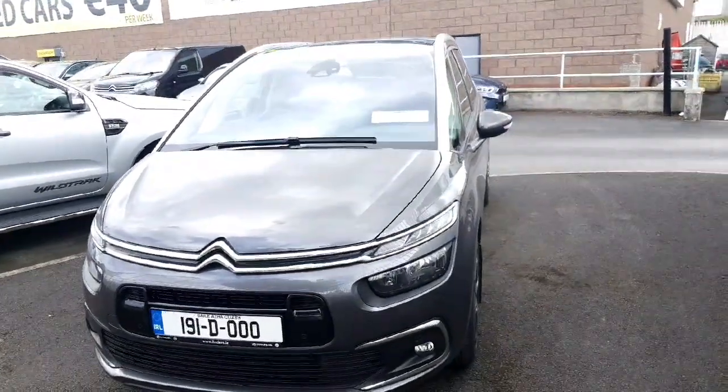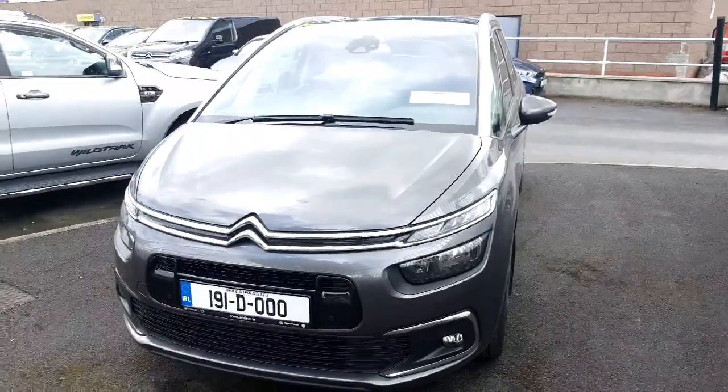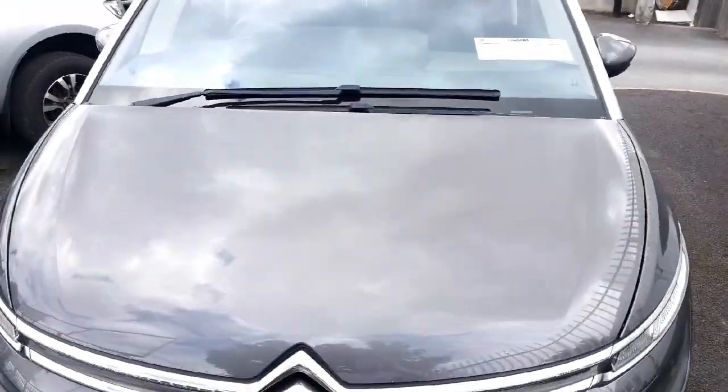Hello and welcome to Linders Fingers. Today I'm going to show you a Citroen C4 Picasso. This is a 1.5 HDI diesel engine, finished in metallic grey.